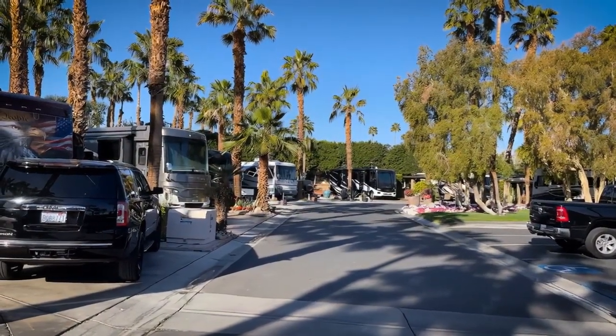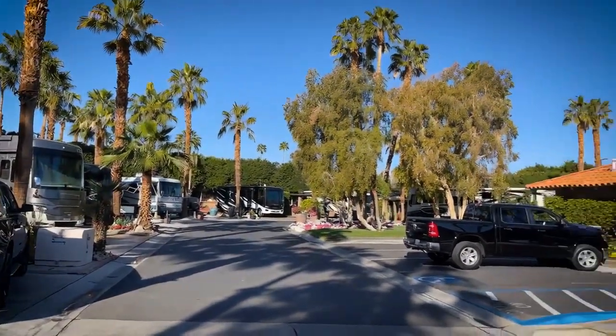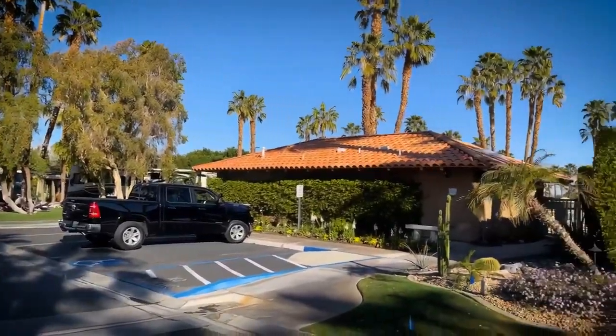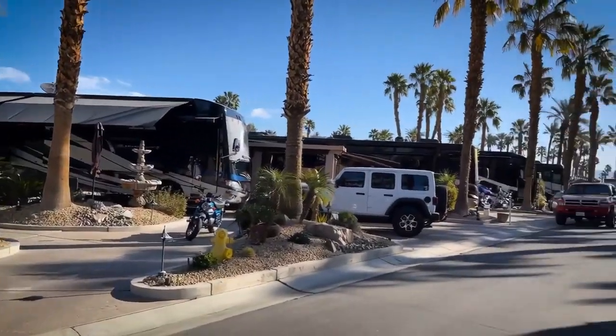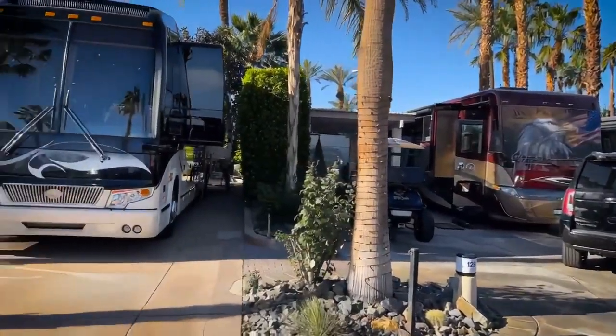First person that tells me where we are this morning wins a prize. I'll work on my Tom Jones impression. Good morning everyone — good morning Malnation! It's Jim and Mal, live and direct. Someone said Indio, so you're probably right — Outdoor Resorts Indio, you win the prize!